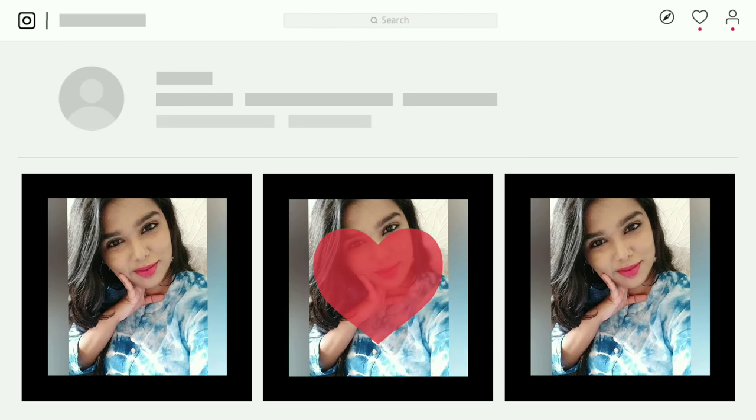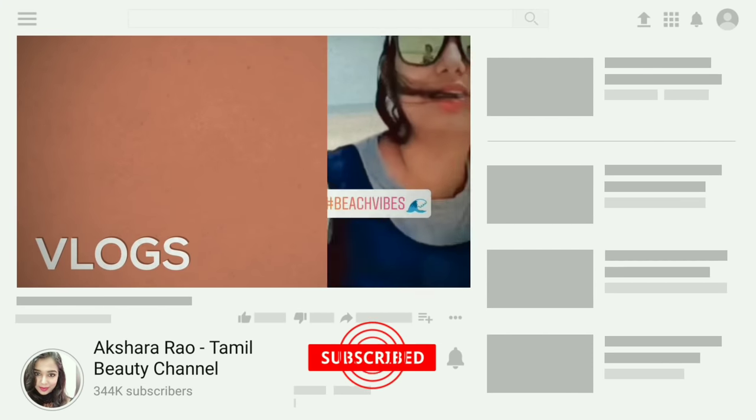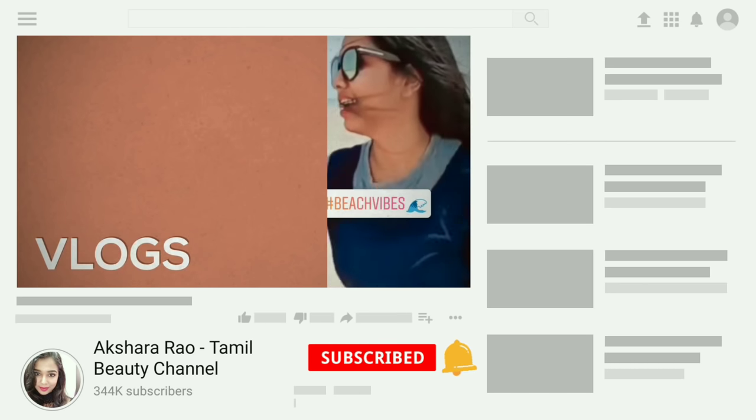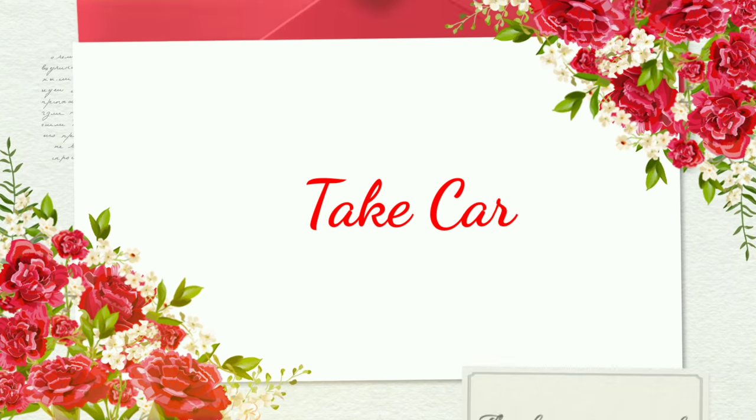I hope these 3 makeup looks are useful to you. If you like this video, please subscribe and press the bell button so you will be notified when I upload a new video. Until I meet you next time — bye bye, take care of yourself!